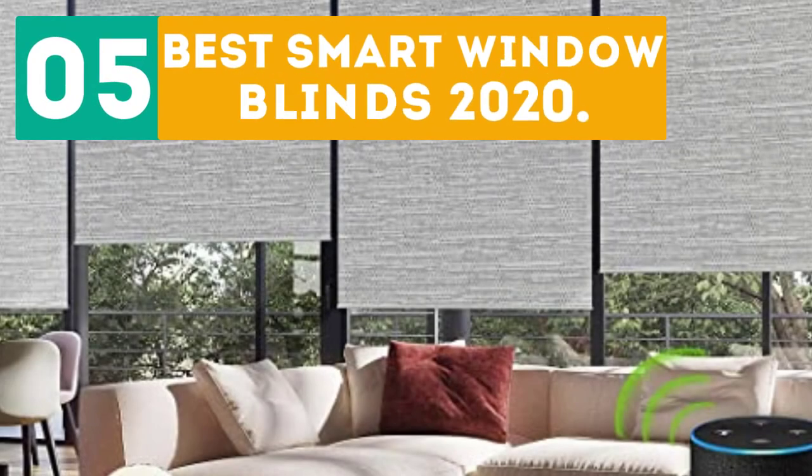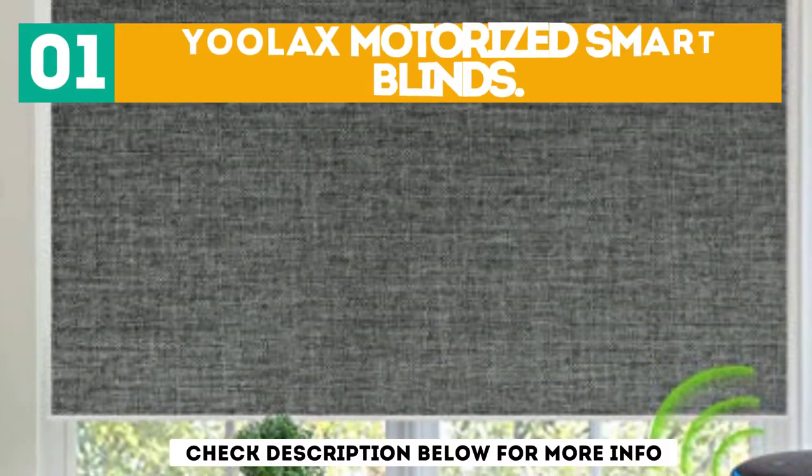GearBor presents the 5 best smart window blinds of 2020. Let's get started with the list. Starting off at number 1: Ulax Motorized Smart Blinds.